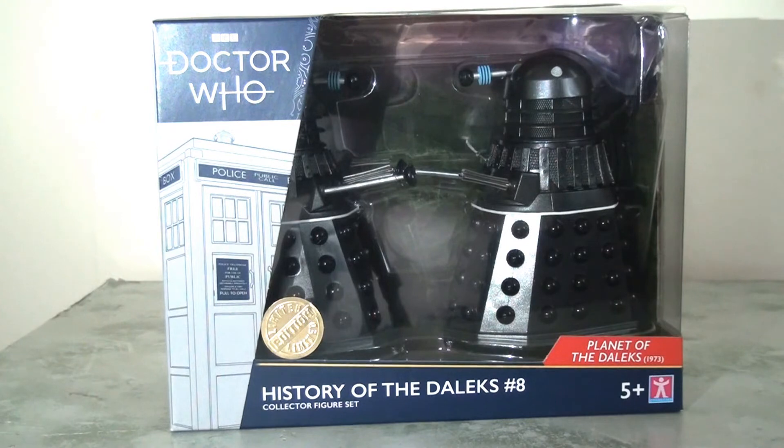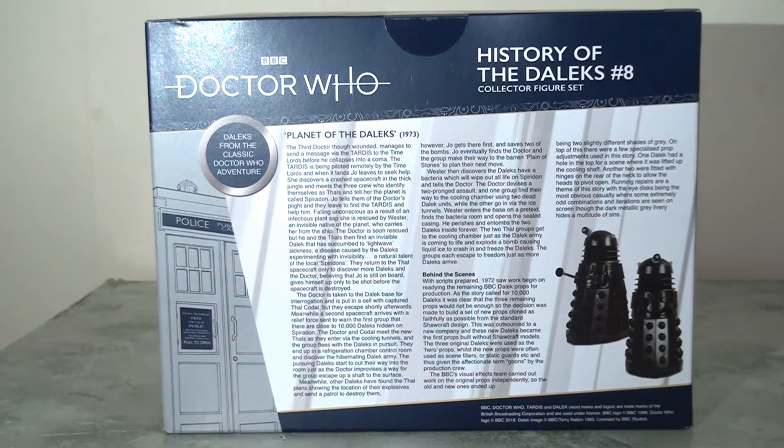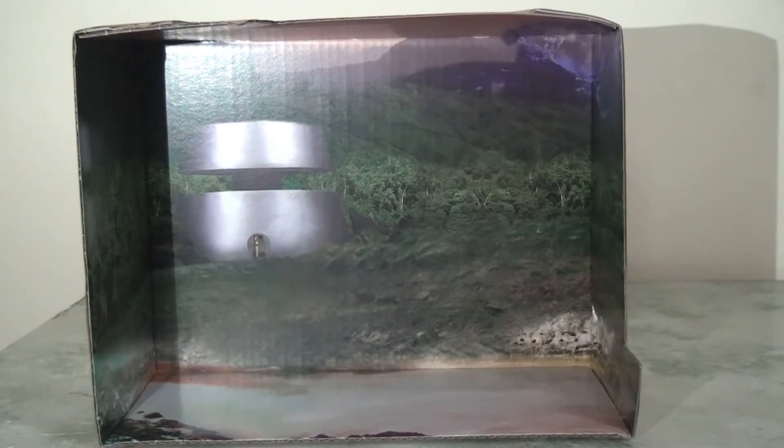That said, the window display is fantastic and the reverse of the packaging is incredibly text-heavy, giving us a lot of information about the Planet of the Daleks serial and some behind-the-scenes information. I think this is a really nice touch — there are some actually interesting factual trivia tidbits that I didn't know before. And I absolutely love the interior inlay; it's perfect for creating a little mini diorama, and I just love the artwork faithfully recreating what we see on screen. Top marks to Character Options for this.